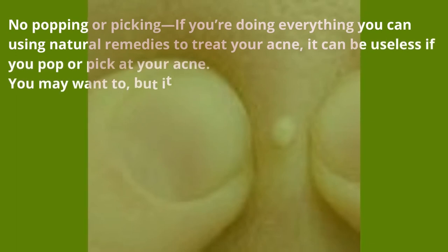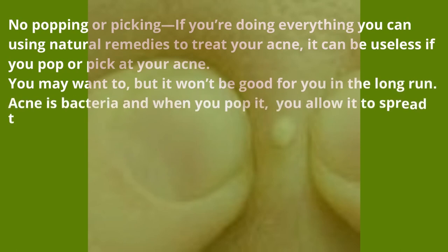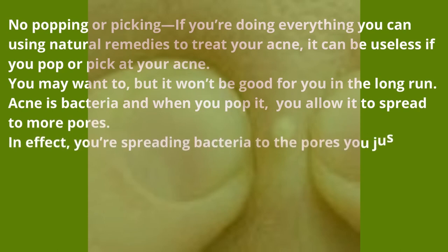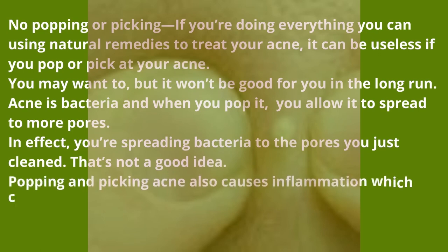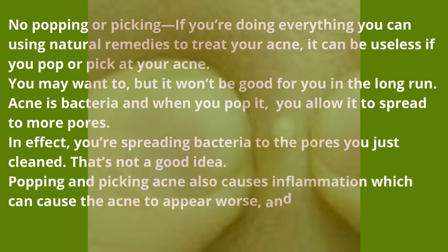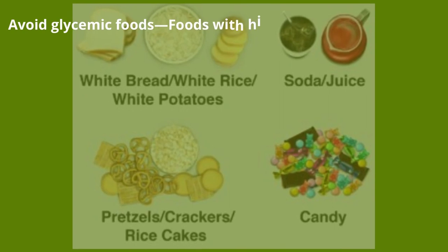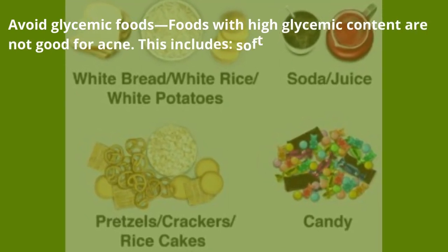You may want to pop pimples, but it won't be good for you in the long run. Acne is bacteria, and when you pop it you allow it to spread to more pores — in effect, you're spreading bacteria to the pores you just cleaned. Popping and picking acne also causes inflammation, which can make the acne appear worse and cause scarring.